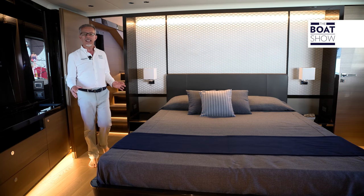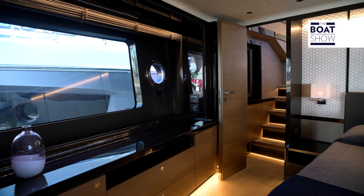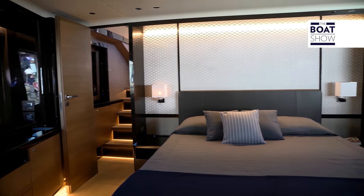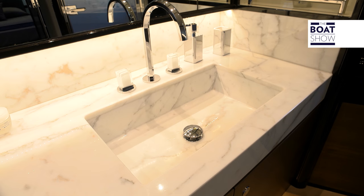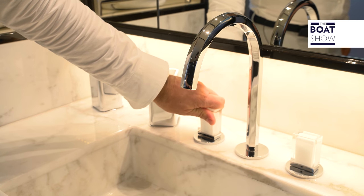Going down a few steps from the upper deck, you arrive under the foredeck, where there is the master cabin — an unusual position, but what charm. This boat is very comfortable. Look at the width of the door and of the bathroom. This is pure Calcutta marble, and the taps are made of Murano glass.